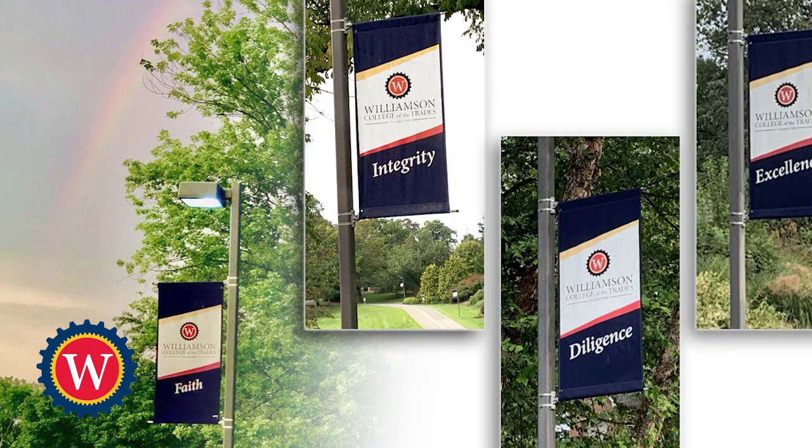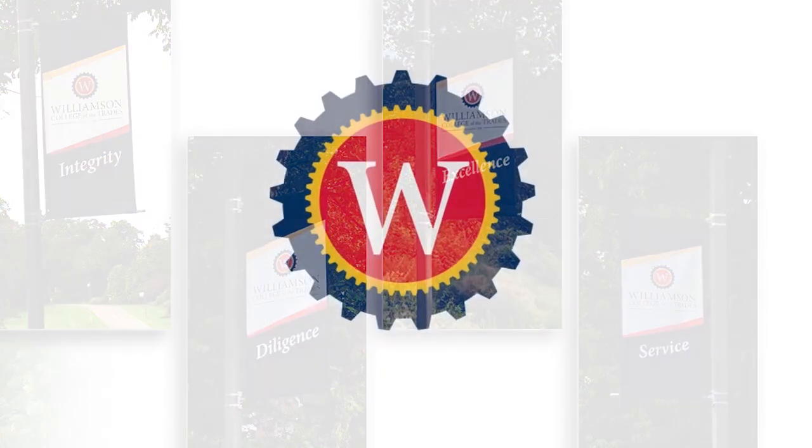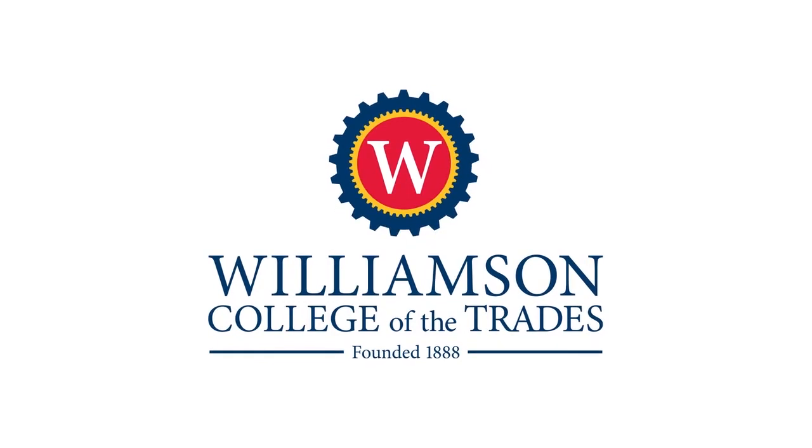Williamson's core values are faith, integrity, diligence, excellence and service. As an institution, we truly make an effort to strengthen these values in the lives of our students.